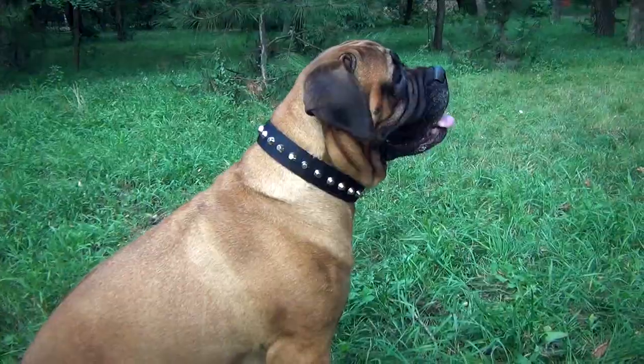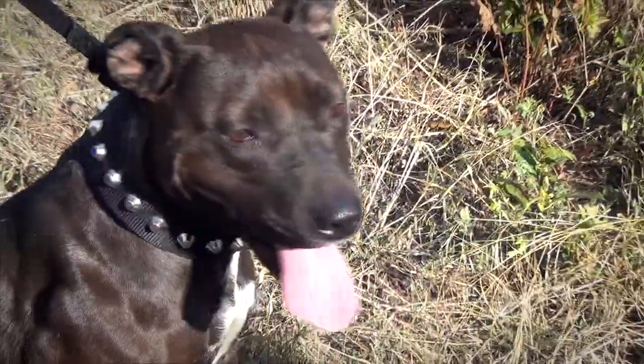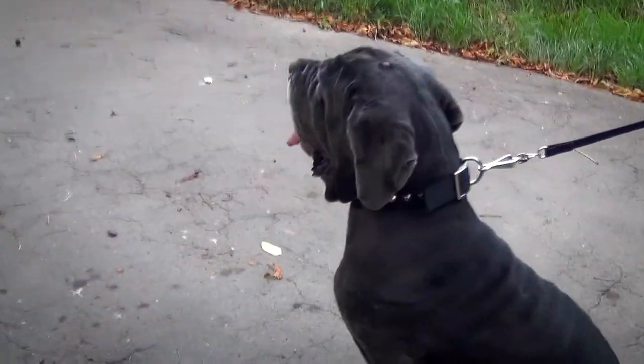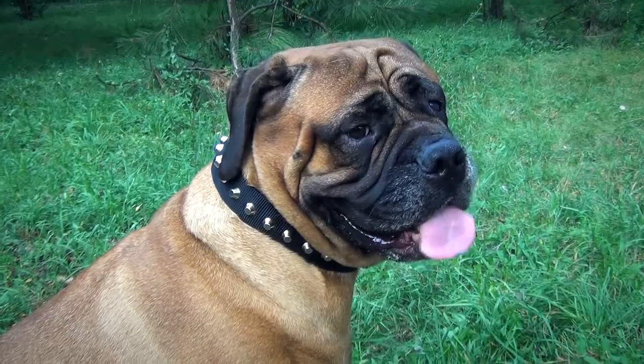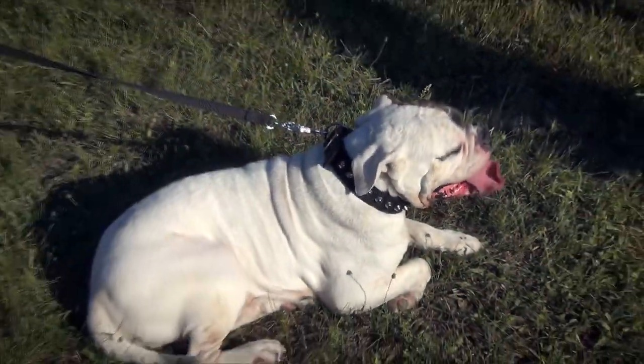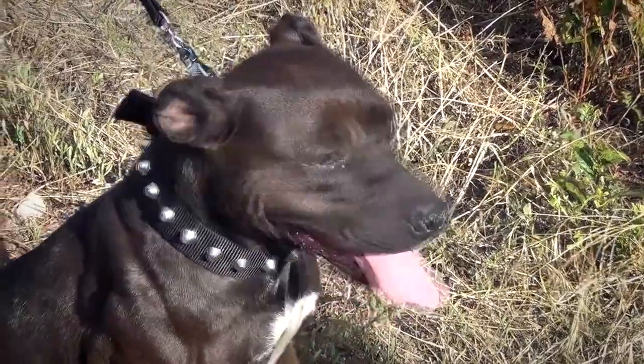This nylon dog collar is perfect for any activities in any weather. It is decorated with silver-like pyramids to make your dog look stylish. It is multi-purpose, comfy for your pet and time-proof, which makes it a great choice for owners who want their dogs to live an active and happy life.